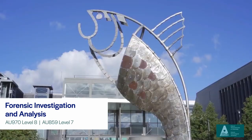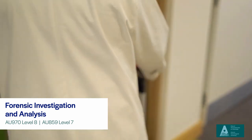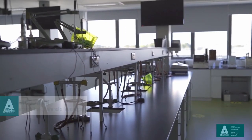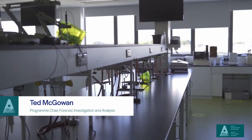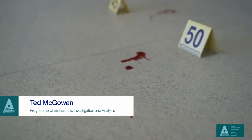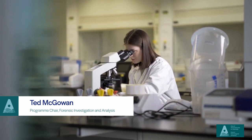The course is about learning forensic science integrated with analytical science. Forensic science covers a broad field of scientific work associated with crime investigation, and that can cover anything from visiting crime scenes and collecting evidence to analyzing evidence in the laboratory.